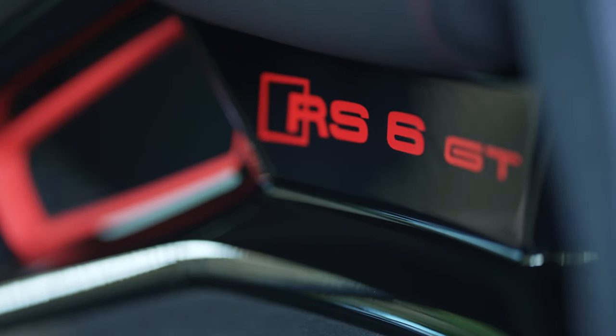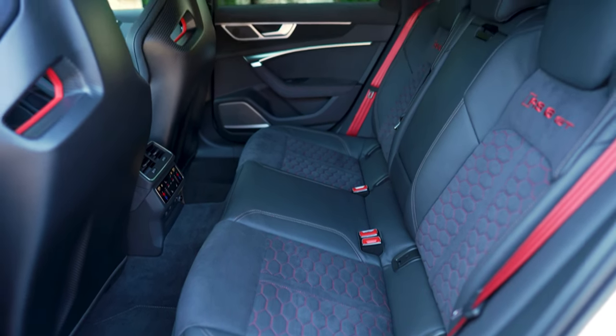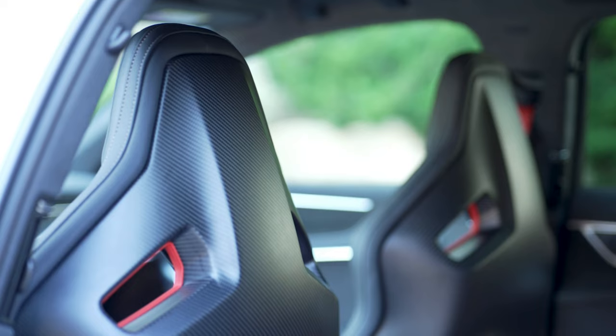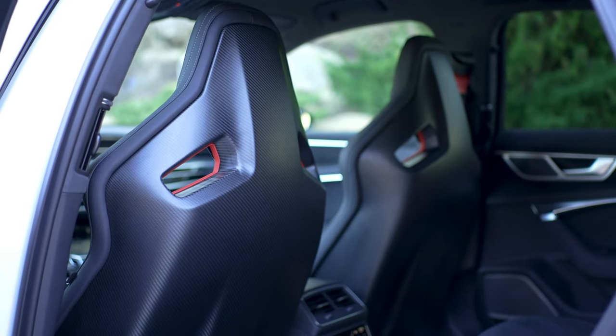The spearhead of the series sprints from 0 to 100 km/h (62 mph) in 3.3 seconds — 0.3 seconds faster than the RS6 Avant. The RS6 Avant GT accelerates to 200 km/h from a standstill in just 11.5 seconds, 0.5 seconds faster than the RS6 Avant. The standard top speed is 305 km/h (190 mph), and negative acceleration is handled by the standard RS ceramic brake system.